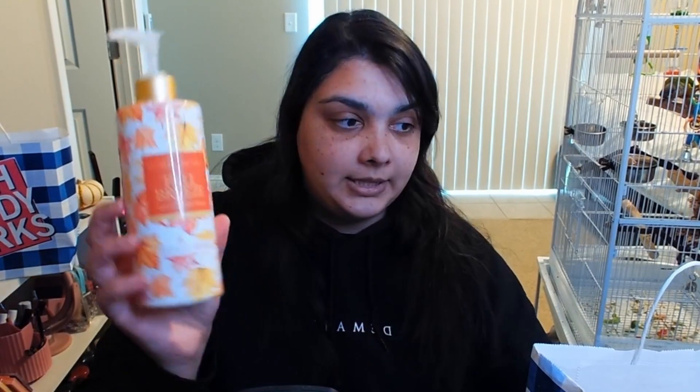I've got this Fall Breeze hand soap that I got from TJ Maxx. The Skintimate Skin Therapy Shaving Cream — I'm not really a huge fan of the foaming ones, so I don't think I'll buy them anymore.